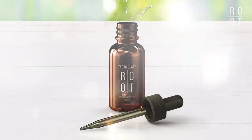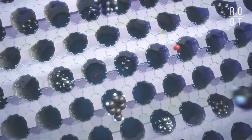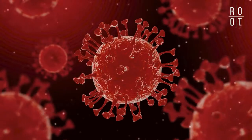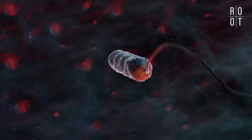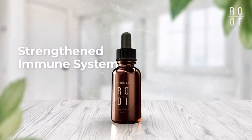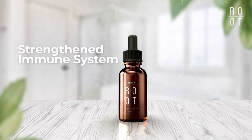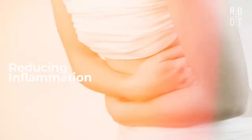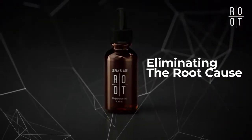Clean Slate uses a proprietary and patented formula that attracts these harmful toxins — heavy metals, pollutants, viral particles, mold spores, bacteria, and chemical compounds — and eliminates them through the body. Using Clean Slate daily supports a strengthened immune system while providing additional benefits such as reducing inflammation while eliminating the very root cause of the issue.